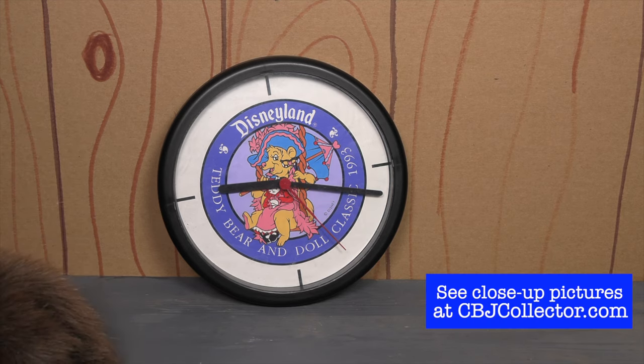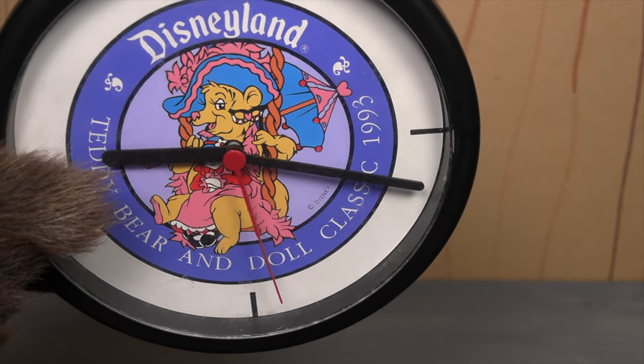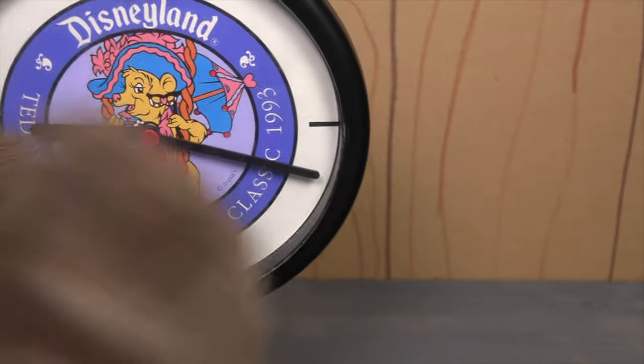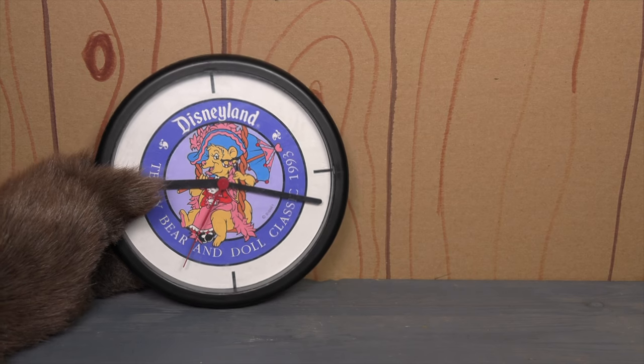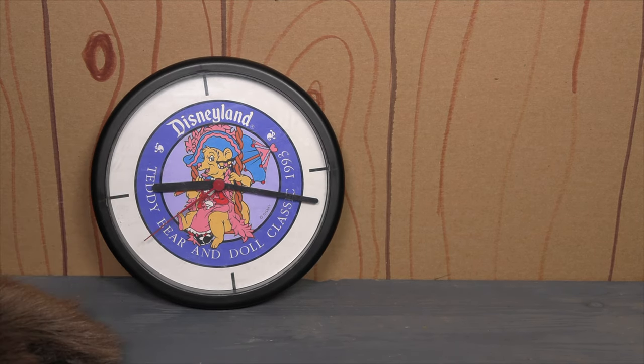The likeness is pretty good of the teddy bear there. It's pretty much a standard teddy bear likeness. It probably could use a little bit more color variance in there, but for what it is, it's pretty good. I like it. And for something I didn't know existed, it's pretty neat.